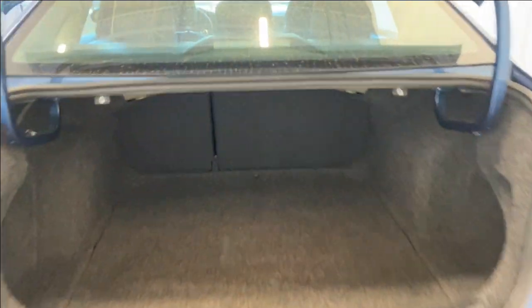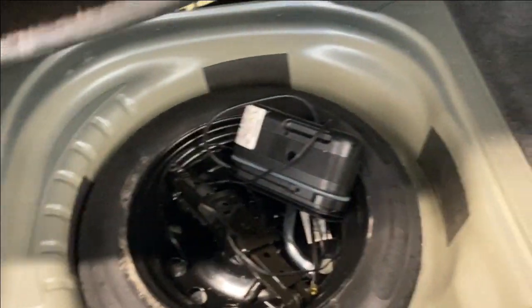Opening up the trunk here, as you can see there is good room in the rear of this Jetta as well. You can open this up and have access to your spare tire.